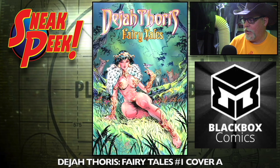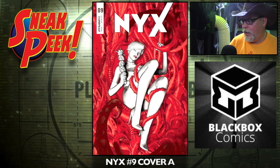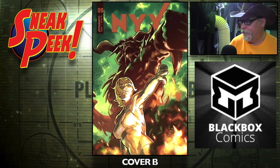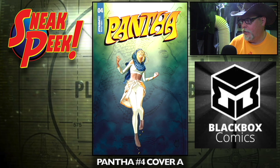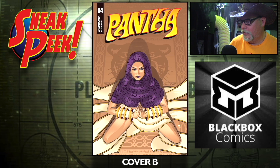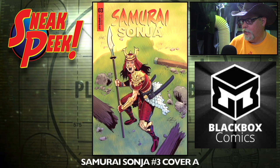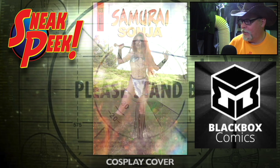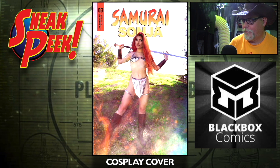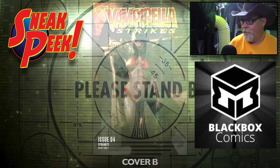On Dynamite: Dejah Thoris' Fairy Tales number one, cover A and cover B. Nyx number nine, cover A and cover B. Pantha number four, cover A and cover B. Samurai Sonja number three, cover A and cover B — and the cosplay cover, nice looking cosplay cover. Vampirella Strikes number four, cover A and cover B.